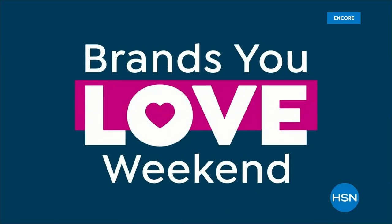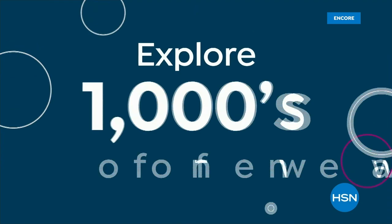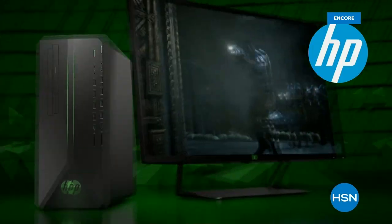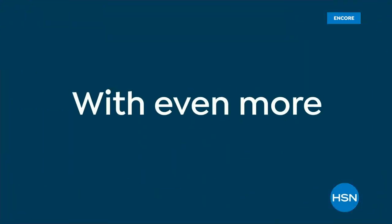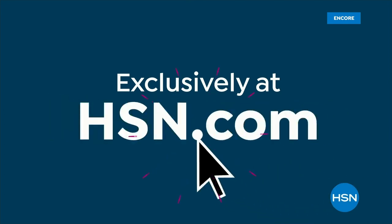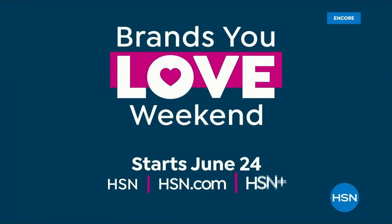Get ready for Brands You Love Weekend with exciting Today's Specials from Joy Mangano's Clean Boss and Andrew Lesman. Explore thousands of new arrivals from favorites like Marlo Wynn Fashions, Ninja, Mind Finds by J. King, and HP Innovations — plus more exciting new brands and deals exclusively on hsn.com. Also, a can't-miss Live from the Farm broadcast with Beekman 1802 Beauty. Brands You Love Weekend starts Saturday, June 24th, only on HSN and hsn.com.